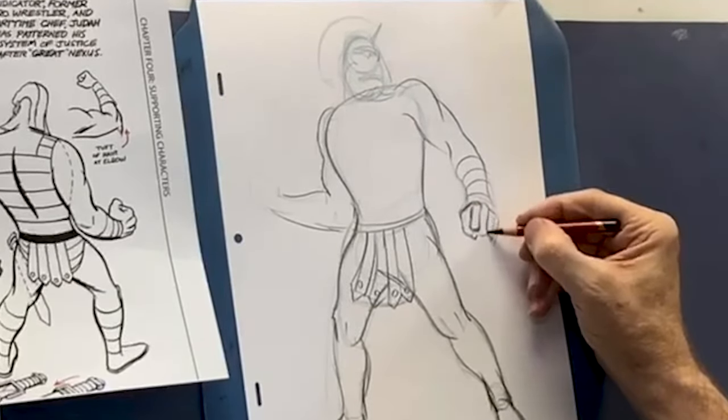I kind of erase this pencil a little bit just to get rid of distracting lines, and then I'll go in with that darker regular lead and take it from there.